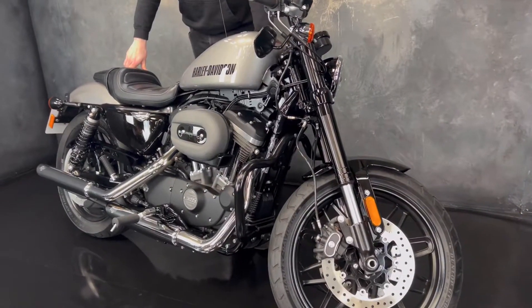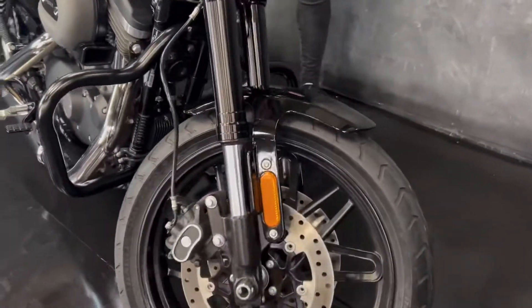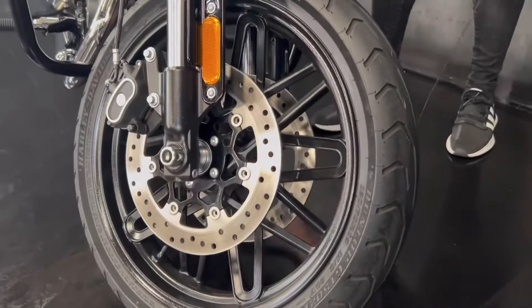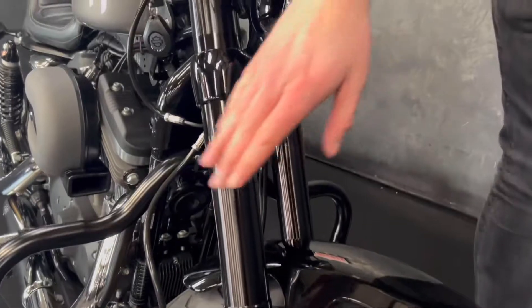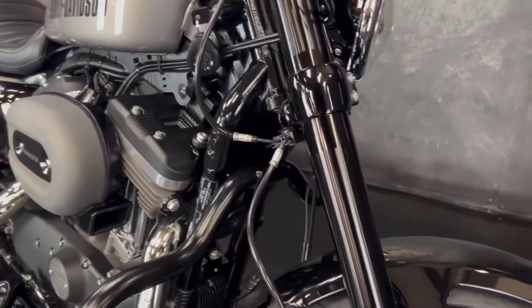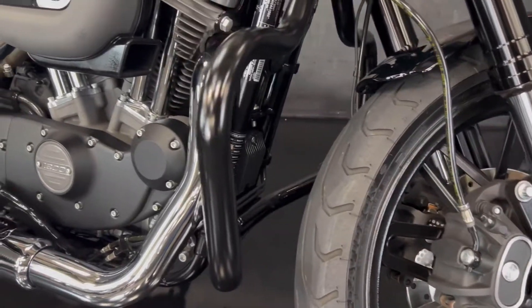They're a beautiful bike, these. This one's a 2018 on an 18 plate with some 2,267 miles. It's a bike that we've sold previously — it's absolutely gorgeous. You can tell it's a Roadster: you get upside-down forks and also the twin disc, so a little bit better handling than the normal one.